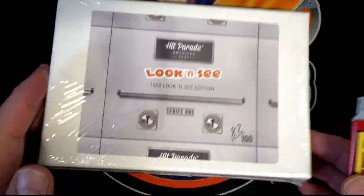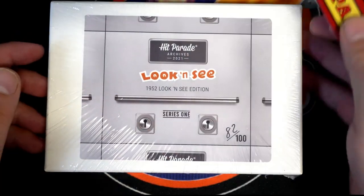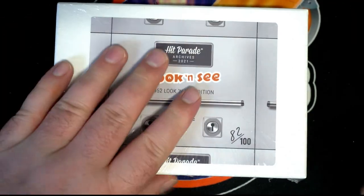Oh yeah, dude, these are great. I love these, man. I was talking about this one earlier. I don't know why we don't do more of these. I really don't. They're not even that expensive.